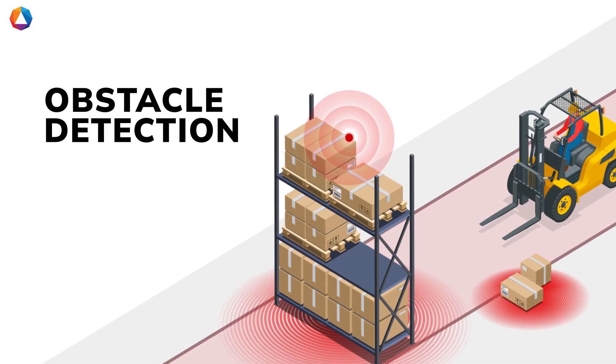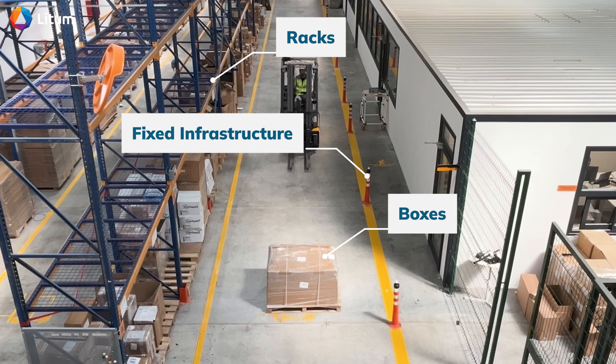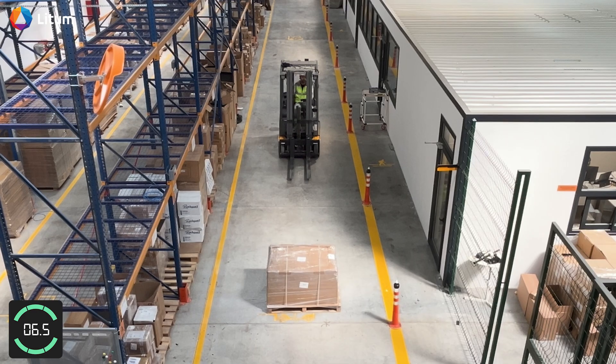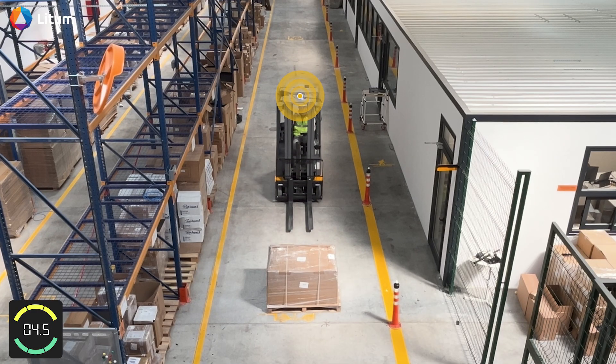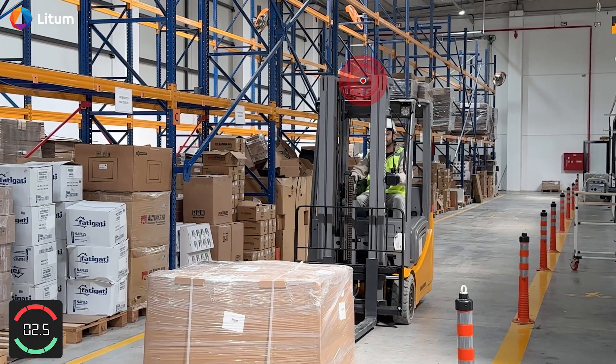Obstacle detection. PathAware detects more than just pedestrians, picking up on untagged objects like boxes, racks, and fixed infrastructure. As the forklift nears a box, the system alerts the driver, allowing time to react and avoid a collision.